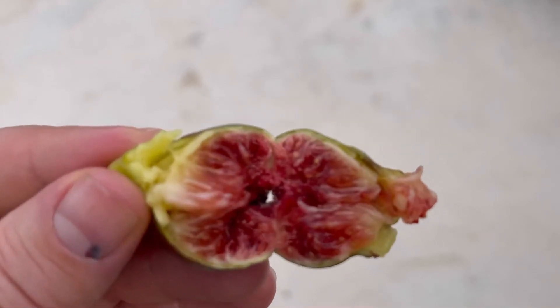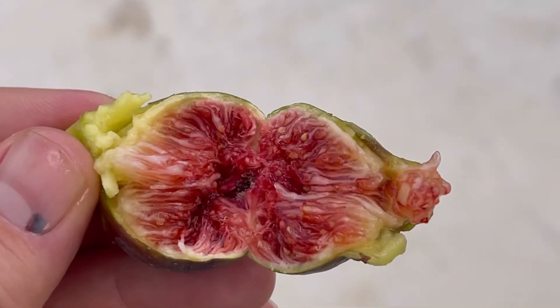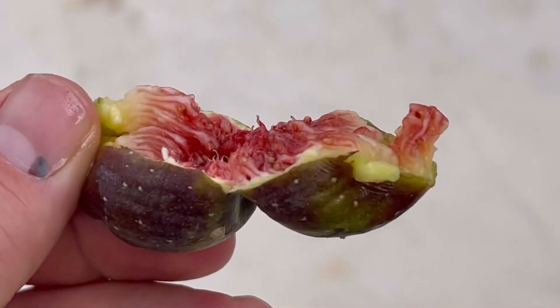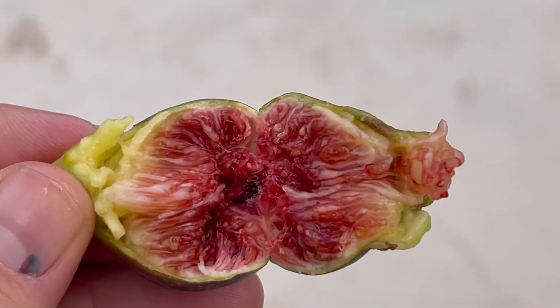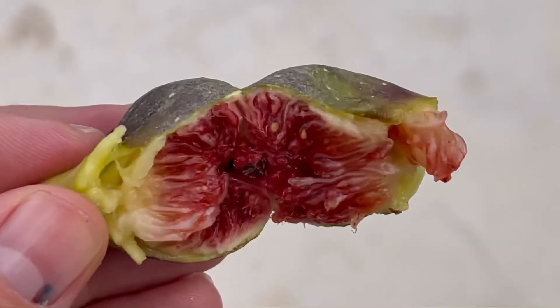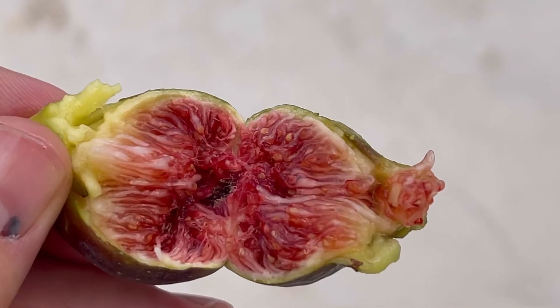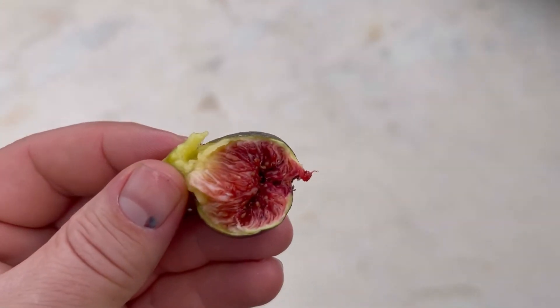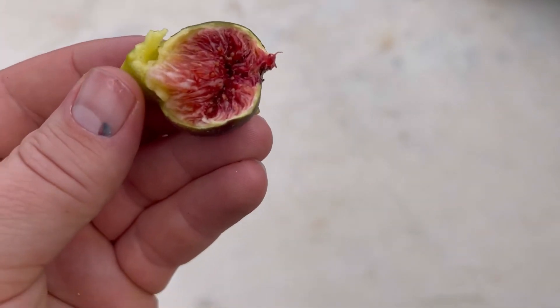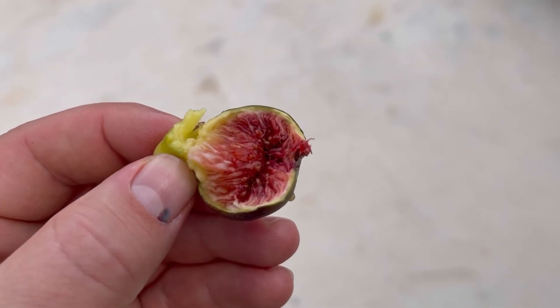One more shot. Here's the other fig. This is the inside of it. Very juicy and jammy, and this is not a large fig like it's going to be. It's a young tree and first year fruit. Very tasty. Nice berry sweet flavor. Falls into that Black Madera family.